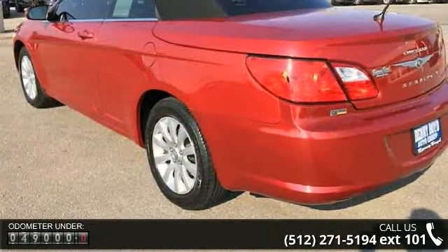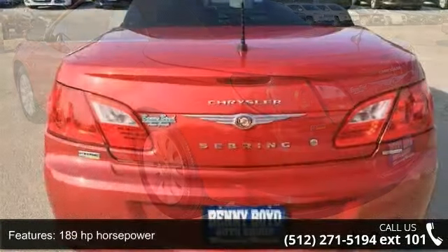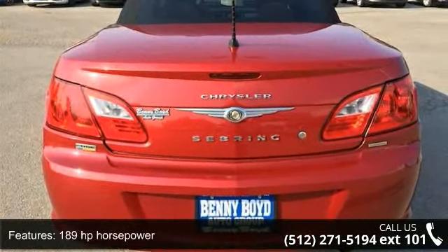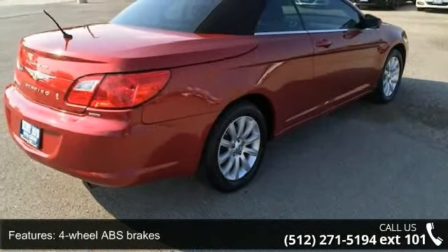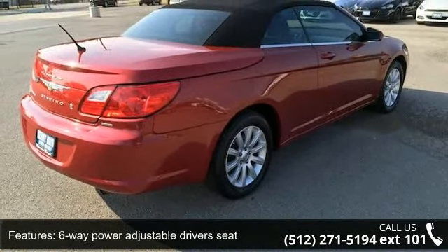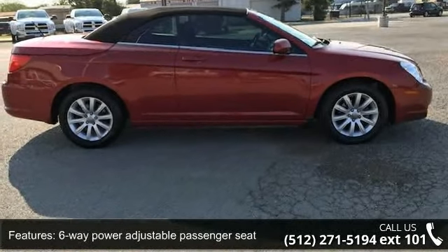Some of the top features included with this vehicle are 189 horsepower, 2 doors, 4-wheel ABS brakes, 6-way power adjustable driver's seat, 6-way power adjustable passenger seat, air conditioning, automatic transmission, analog clock, compass, and a power convertible roof.